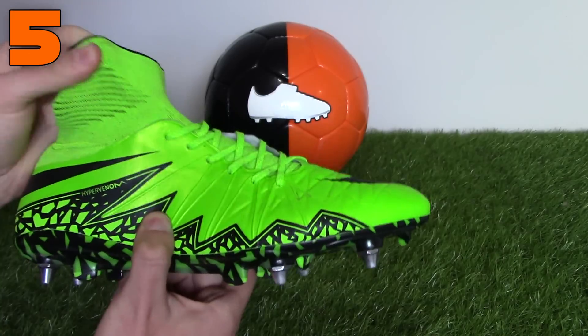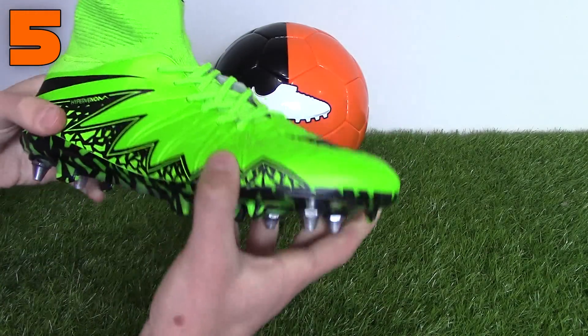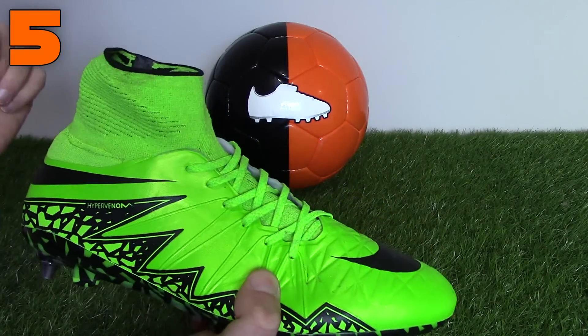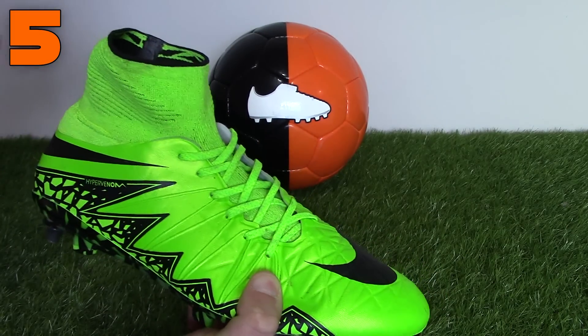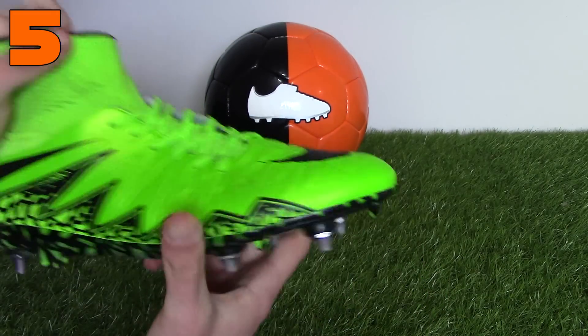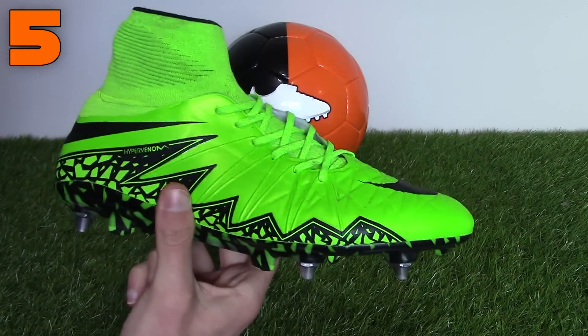At number five is the Hypervenom Phantom 2. This is the widest sock version by Nike in terms of the last width and will offer wide-footed players a lightweight option. This boot is great for strikers and wingers. The Hypervenomx Finale would also be a good option as well. The likes of Neymar, Robert Lewandowski, Isco, and Alex Oxlade-Chamberlain headline the Hypervenom Phantom 2.